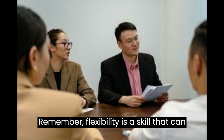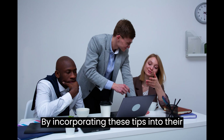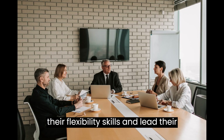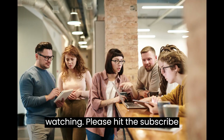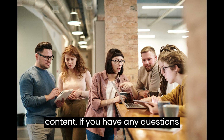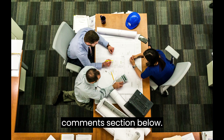Remember, flexibility is a skill that can be developed and refined over time. By incorporating these tips into their managerial approach, managers can enhance their flexibility skills and lead their teams towards success in an ever-changing business landscape. Thank you for watching. Please hit the subscribe button so you don't miss any future content. If you have any questions or comments, please let us know in the comments section below.